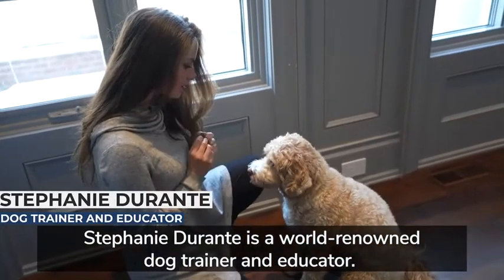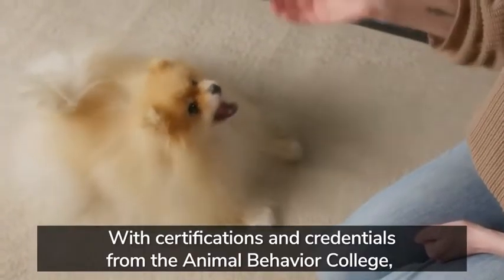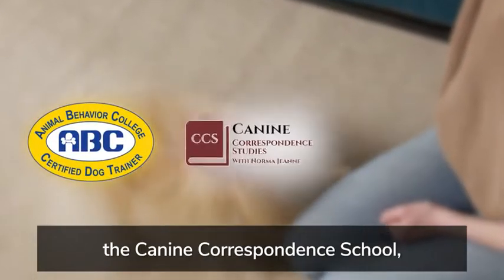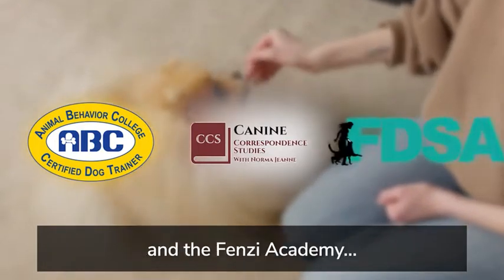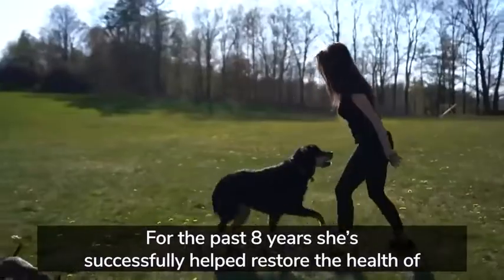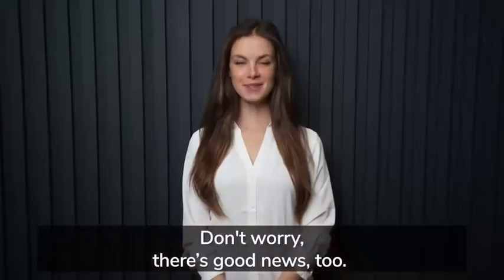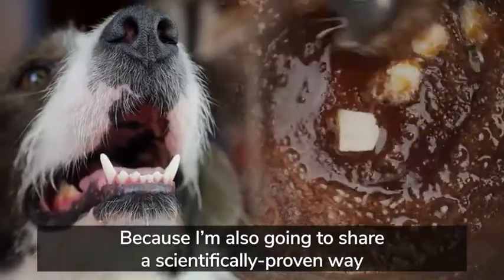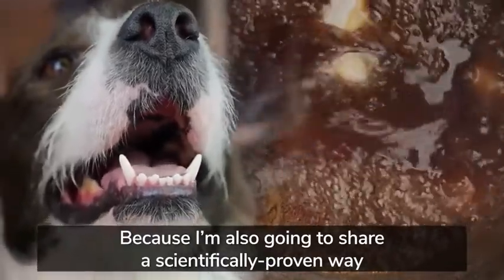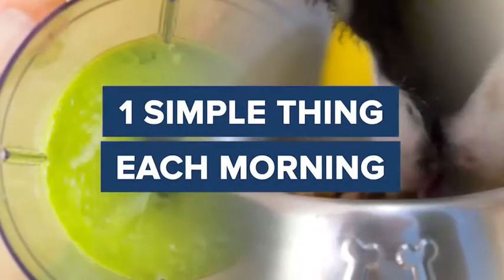Stephanie Durante is a world-renowned dog trainer and educator, with certifications from the Animal Behavior College, the Canine Correspondent School, and the Fenzie Academy. For the past eight years, she's successfully helped restore the health of hundreds of dogs while improving their behavior and happiness. But there's good news too, because I'm also going to share a scientifically proven way to help address bad doggy breath just by doing one simple thing each morning.